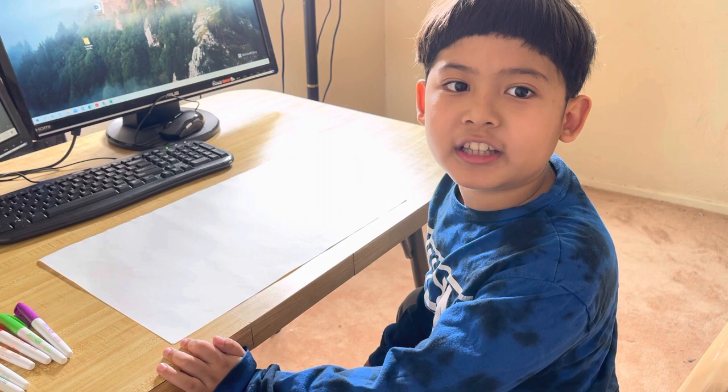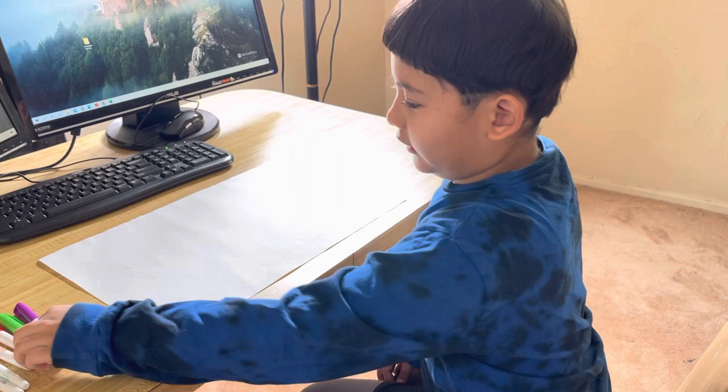Hi everyone, my name is Leon and today we're drawing the inside of your heart. Not a real heart, just a drawing.